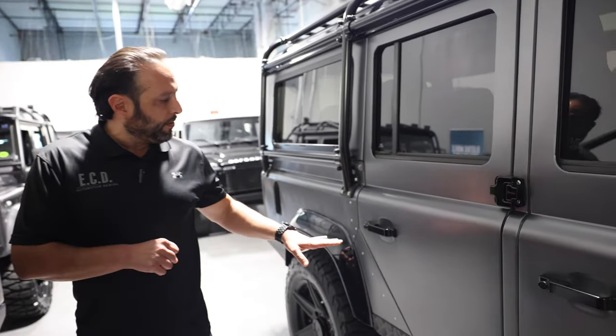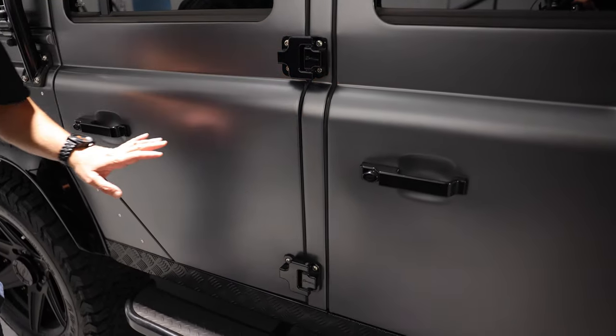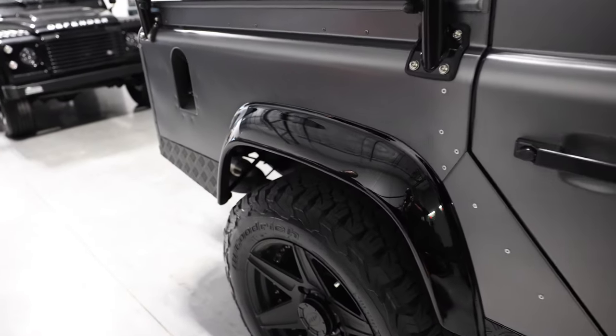We also have OptiMill hardware throughout — hinges, door handles — all in subtle metal and, of course, in ionized black.